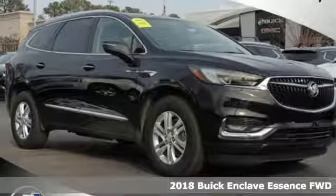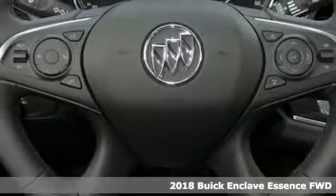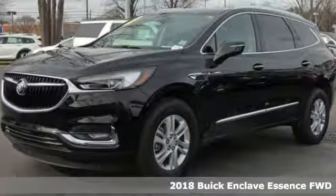It's a new 2018 Buick Enclave. Experience a different kind of luxury with Buick. It comes with great features you'll love.